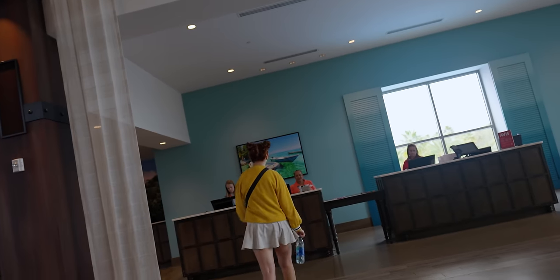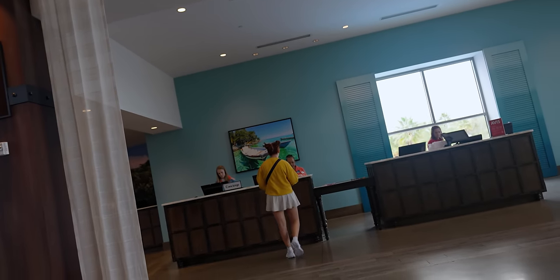The concierge can help you do things like book dining reservations and spa packages. In our hotel overview video we said there's a spa here — there isn't one here, but the three premier hotels do have spas, and if you're staying on site you can book a spa package at any of those premier hotels and the concierge can help you do that.